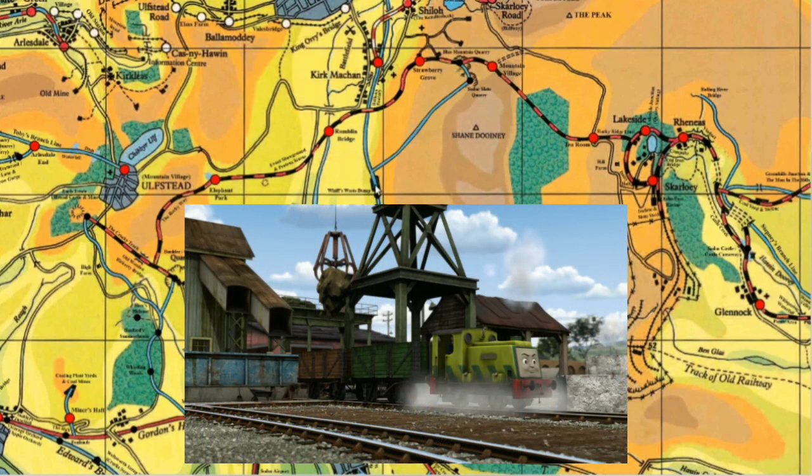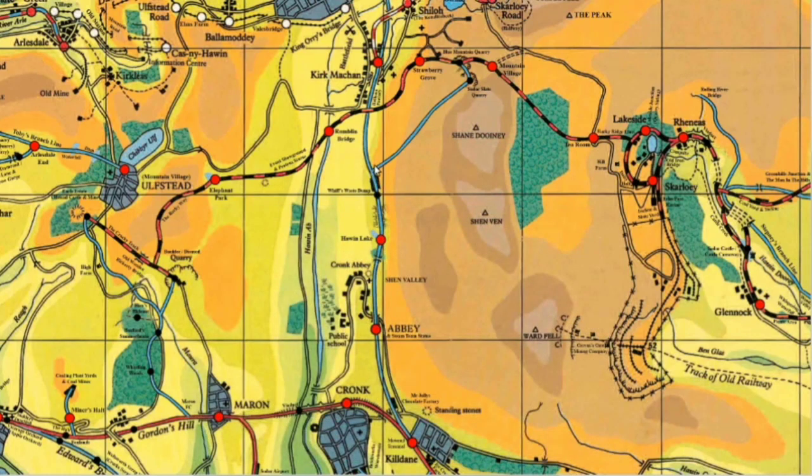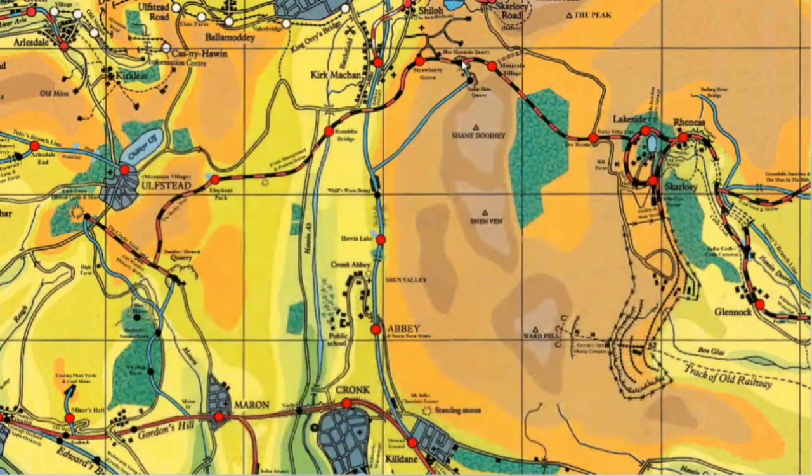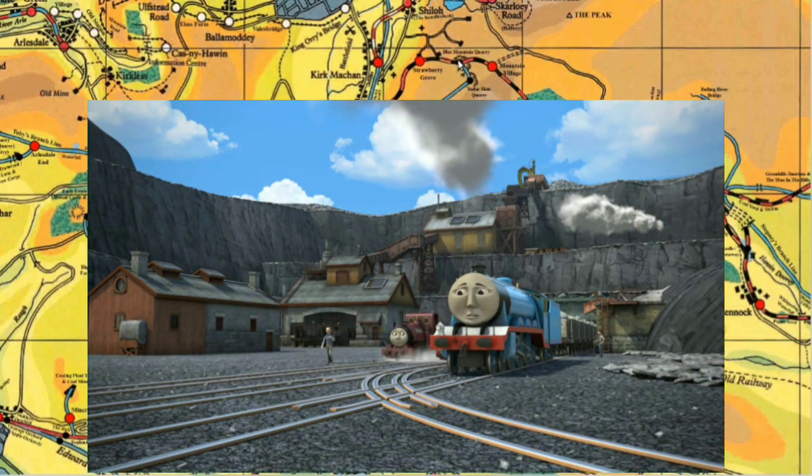Moving further along we get to Whiff's Waste Dump. Now there's a junction here. This branch line serves one purpose only, and that is to get to the Sodor Slate Quarry - which is something I didn't know existed until recently. This isn't the Skarloey Slate Quarry like where the episode Trucks takes place. This is where Buffer Bother takes place. I didn't realise it wasn't meant to be Central Island Quarry. And it also serves to get to the Blue Mountain Quarry.